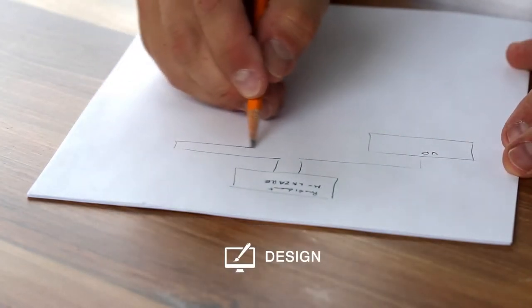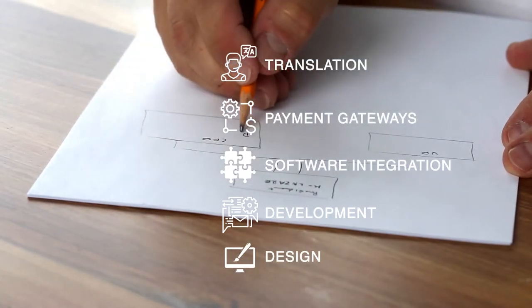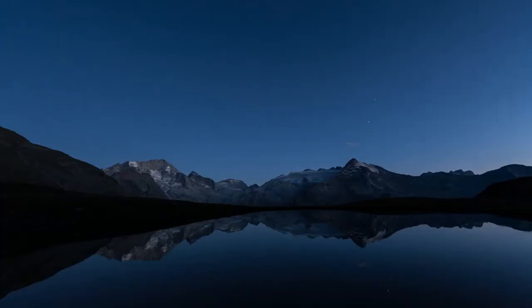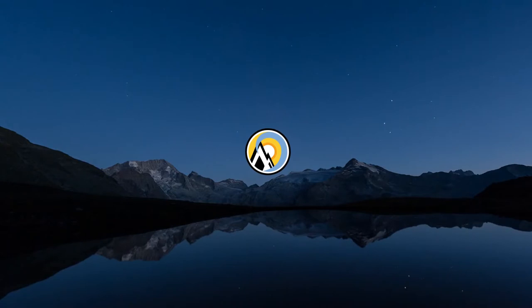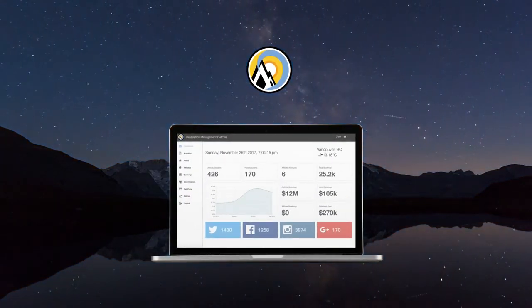Design, development, software integration, payment gateways, translations — it's a lot. That's why we built Adventure Bucket List, the world's first all-in-one destination management platform.